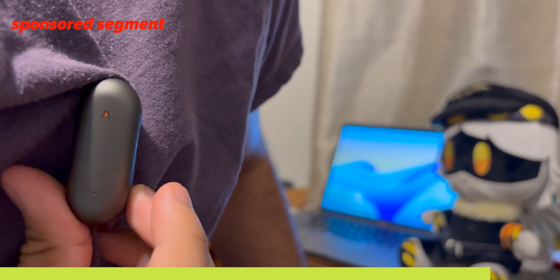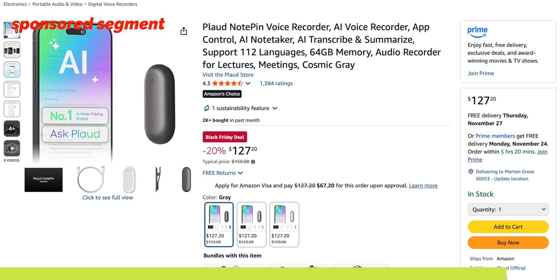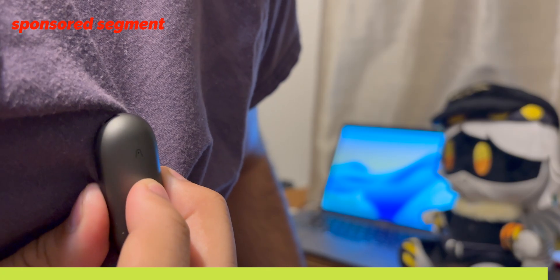Because Black Friday is around the corner, you can get 20% off from now through December 1st. So act fast. Thank you to Plod for sponsoring today's video.